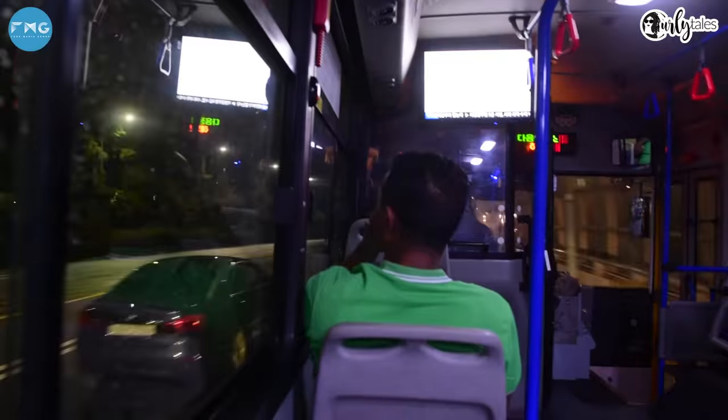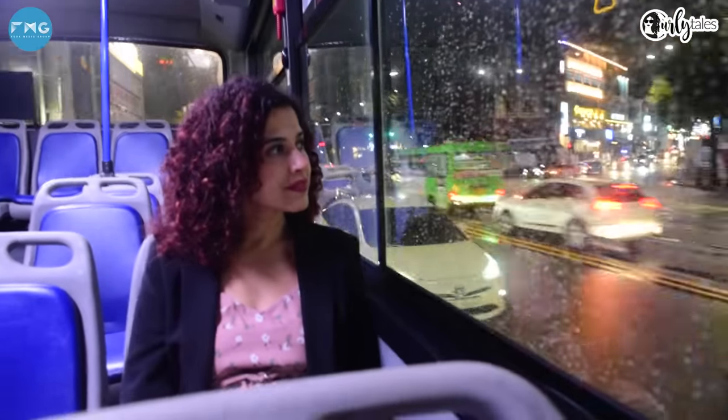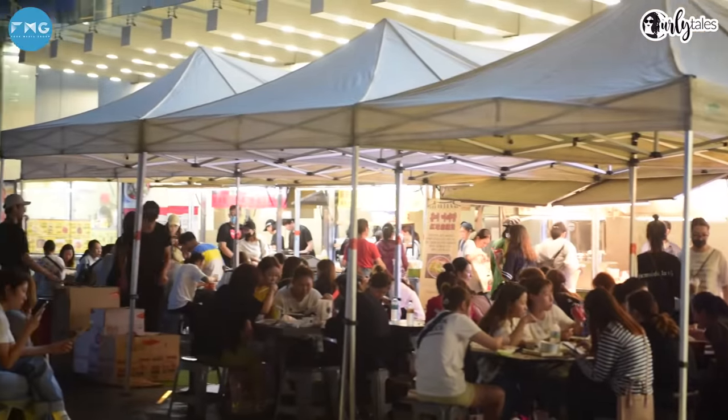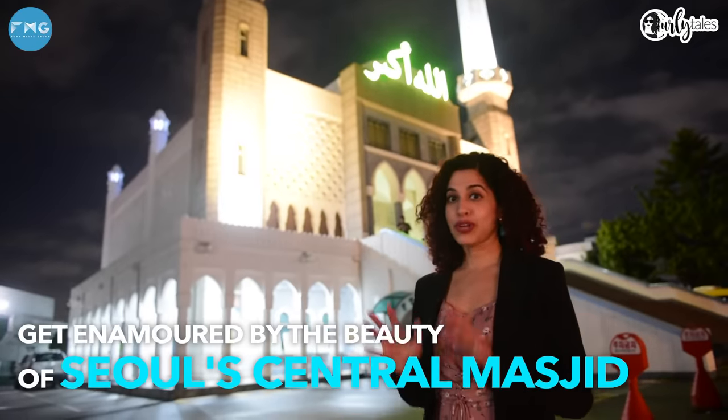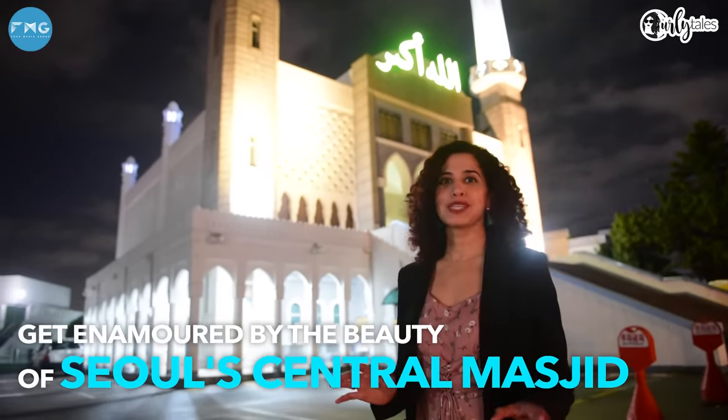South Korea clearly supports a lot of public transport. Even on Google Maps you can see ways of travelling by public transport, though not as prominently as walking or taxi directions. Here I am on the way to the mosque to also explore the night market around. This is Seoul's central mosque, and if you look at the architecture, it's absolutely spectacular.